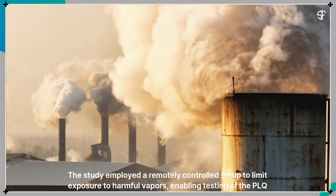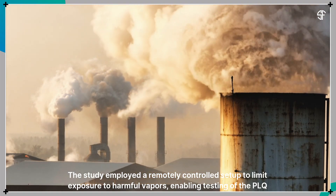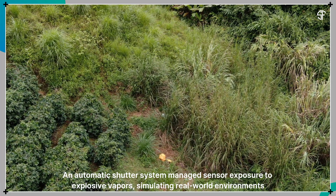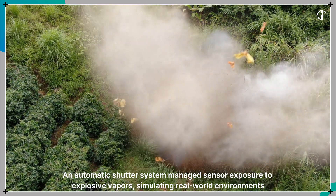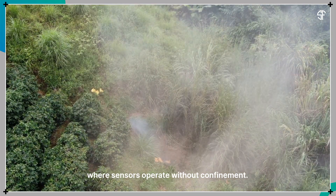The study employed a remotely controlled setup to limit exposure to harmful vapors, enabling testing of the PLQ method under near-open conditions. An automatic shutter system managed sensor exposure to explosive vapors, simulating real-world environments where sensors operate without confinement.